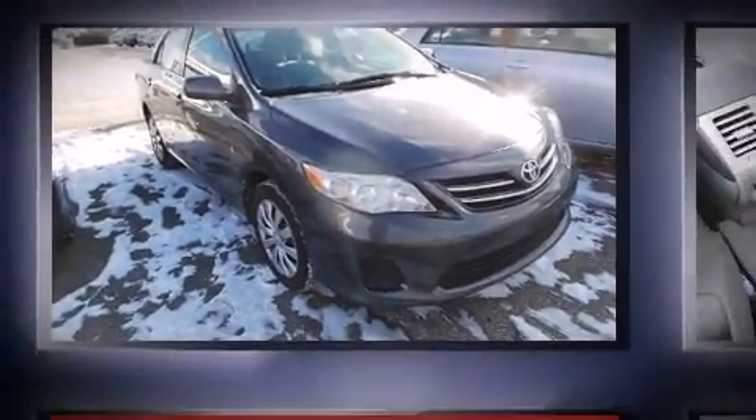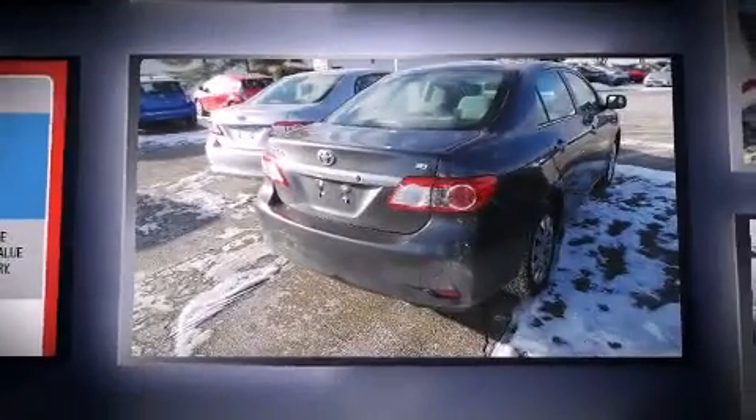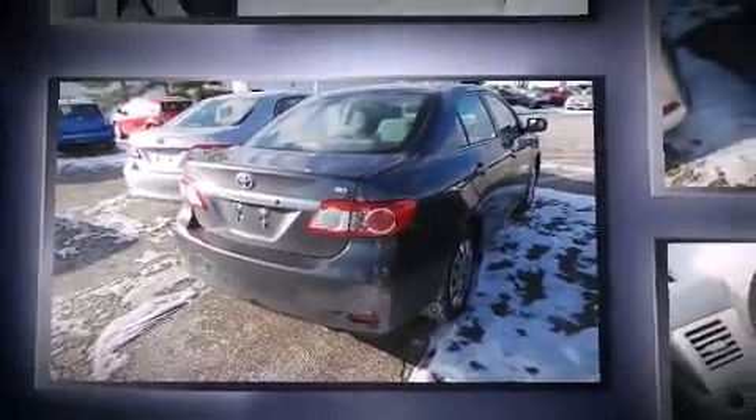Discerning drivers will appreciate the 2013 Toyota Corolla. With just over 30,000 miles on the odometer, this four-door sedan prioritizes comfort, safety, and convenience.